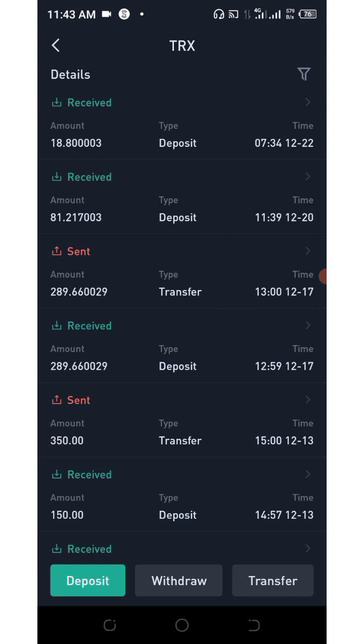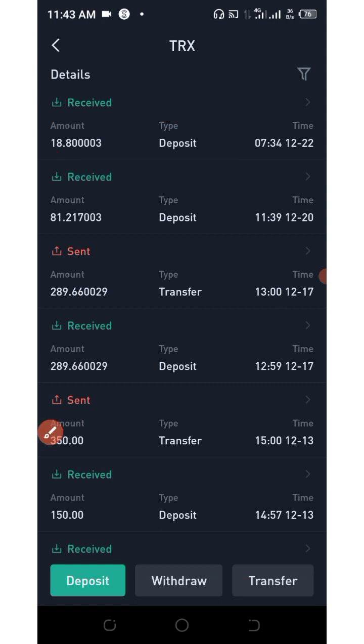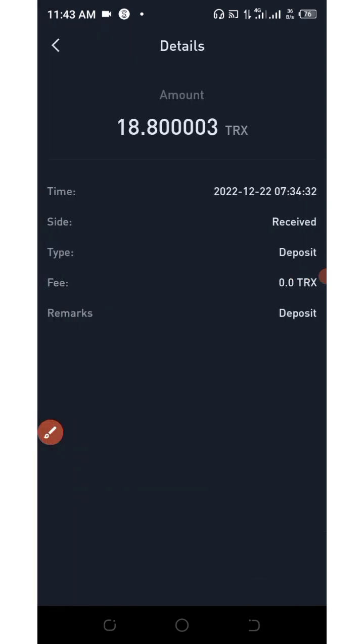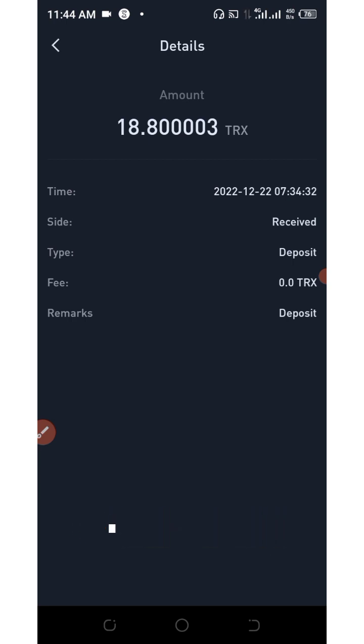What's up guys, if you look at my screen right here you're gonna see I received a payment of 18.8 tracks today. In today's video I'm going to show you the website that paid me these tracks into my wallet. On this website you are going to earn a lot of cryptocurrency like tracks, Litecoin, Ethereum, and so on. All you need to do on the website is just complete some tasks and you are good to go.